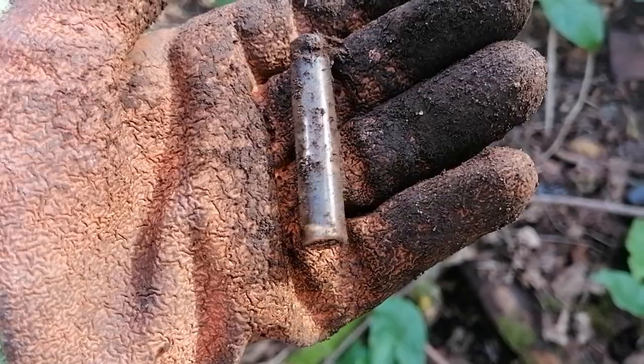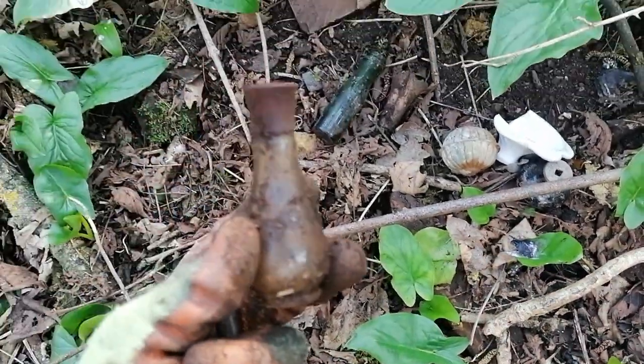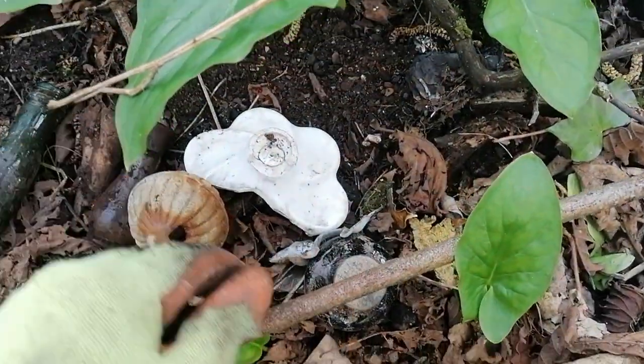Dave uncovered this little bottle here — a little green one. Lovely little shape. And there's just a few things I've picked up along the way.